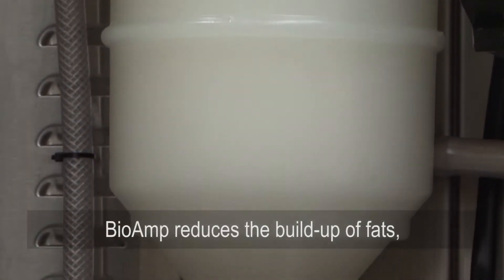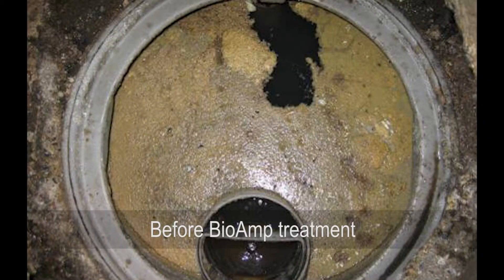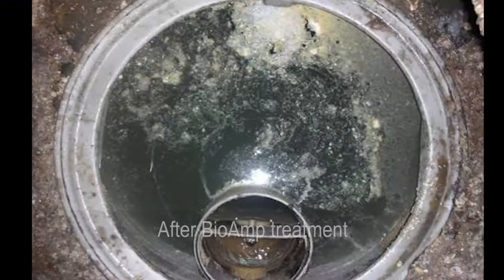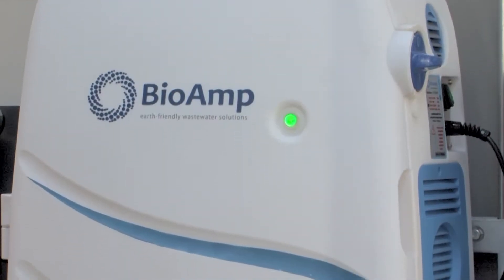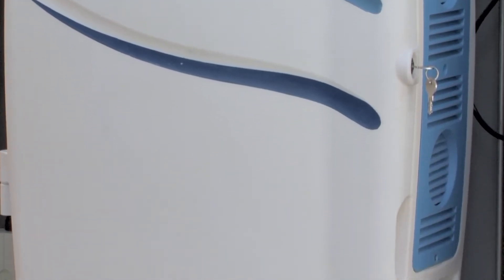The bacteria immediately goes to work, reducing the build-up of fats, oils, grease, and other organic waste in the effluent, whilst also eliminating odours. The BioAmp 750 CCU is a climate-controlled indoor or outdoor delivery system.